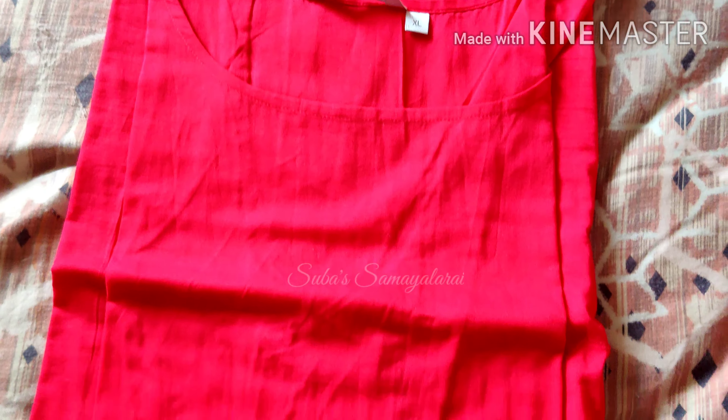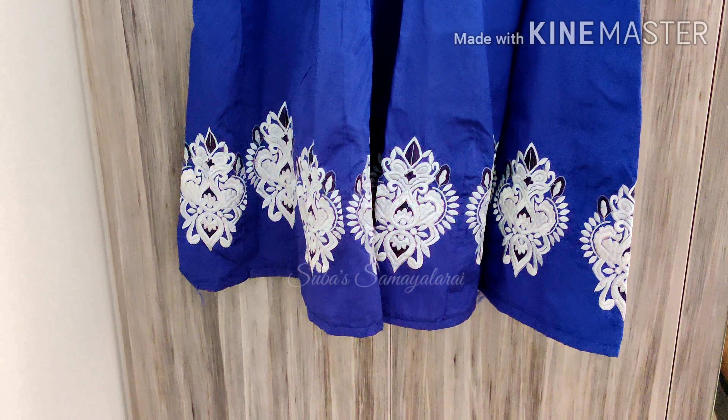This dress has 3/4 sleeves and a round neck. I have a friend who has a birthday party. This dress is online, semi-stitched from Instagram. The material is worth it. There are buttons and I have to put the buttons on this dress. The material is not fully satisfying.